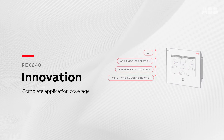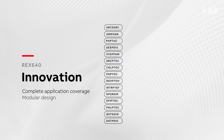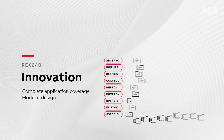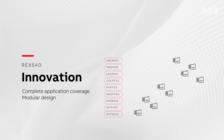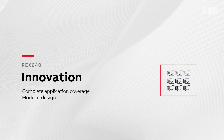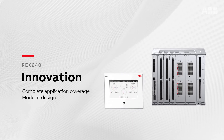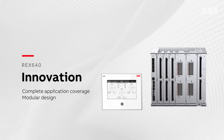Thanks to the modularity and scalability of the REX640, you can choose the perfect software and hardware modules to create a unique relay that meets the specific protection requirements of your network. Choosing from our new ready-made application packages makes ordering your relay quick and easy.